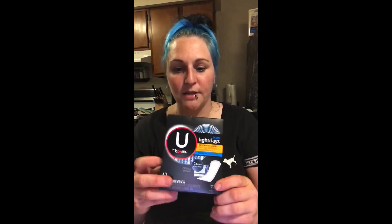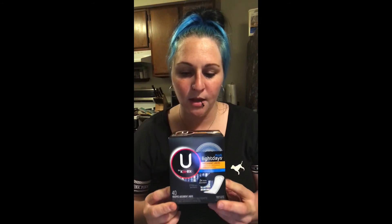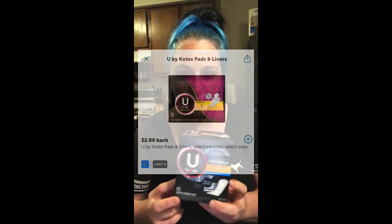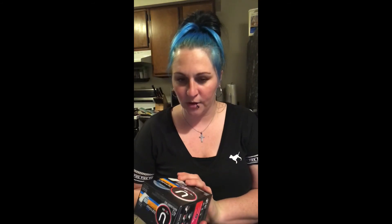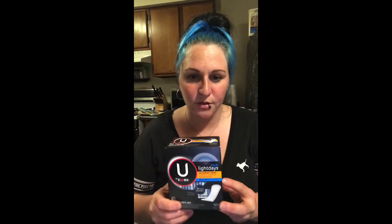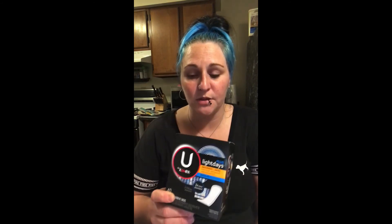The last one is the U by Kotex, 40-count. These are $2.97, but we have $2 cash back on Ibotta, so that makes these only $0.97. I've seen someone do a deal at Walgreens where they actually made money with a $5 coupon — if you see that deal, definitely go for it. But if you don't have that coupon, the $2 cash back here makes these only $0.97 — still a pretty good deal.